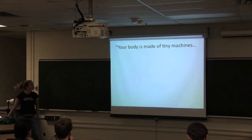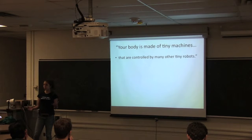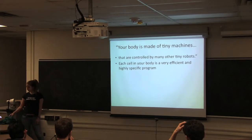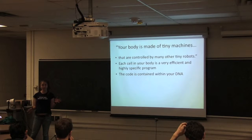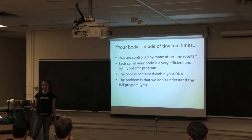A great friend of mine from undergrad always says: your body is made of tiny machines that are controlled by many other tiny robots. And if you think about it, it's true. You're made of trillions of cells that are controlled by trillions of proteins. Each of your cells is incredibly efficient and highly specific — a neuron knows to be a neuron, a cardiac cell knows to be a cardiac cell. The code, of course, is contained within the DNA, and one of our huge problems is that we don't fully understand the full program yet.